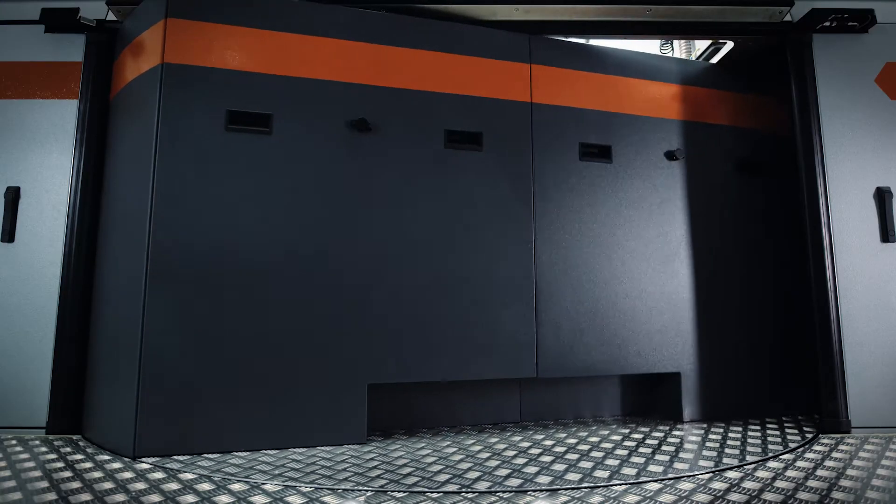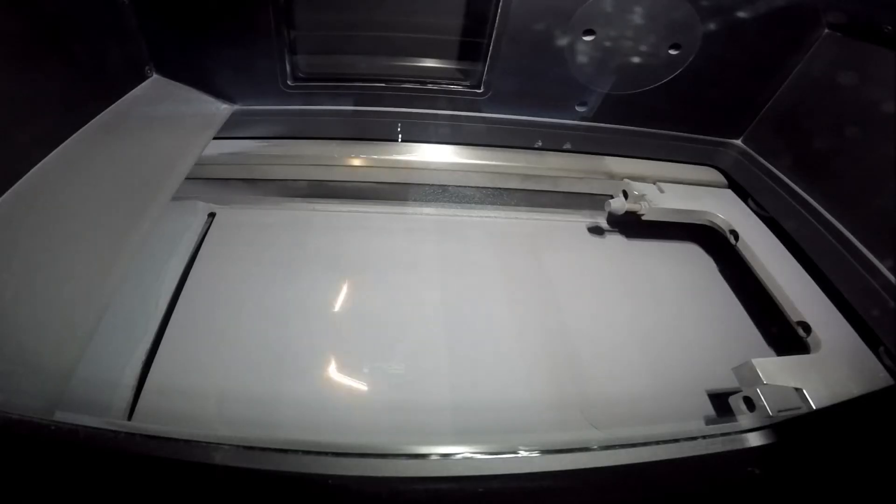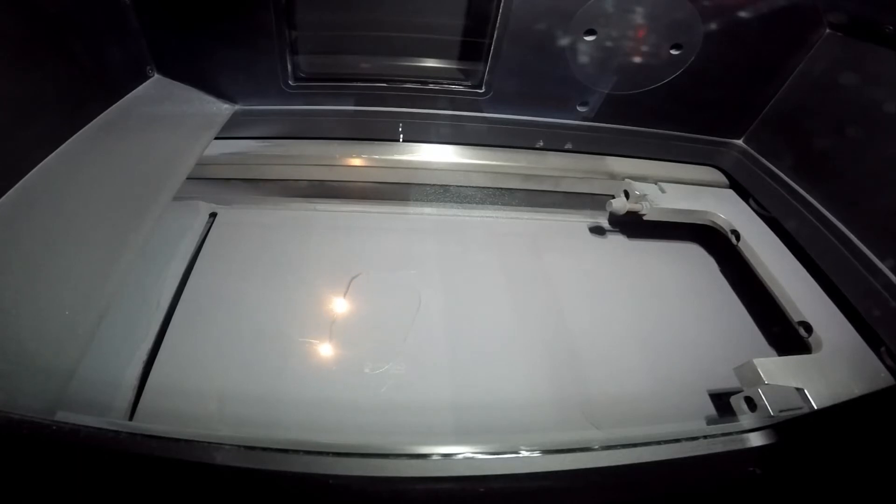As part of the project, the load-path optimized nodes were manufactured on our M2 and X-Line 2000R systems. Both systems are multi-laser systems, meaning they work with more than one laser and thus set new standards in the field of productivity.